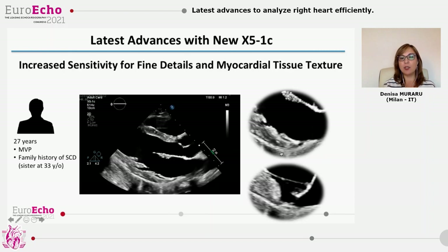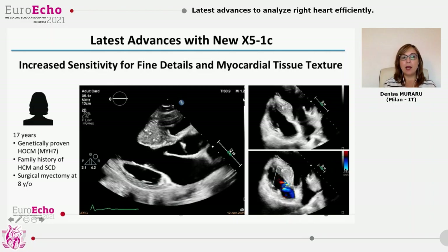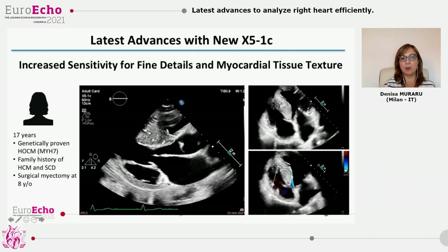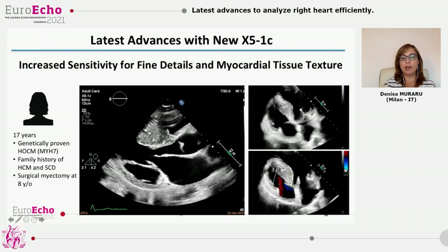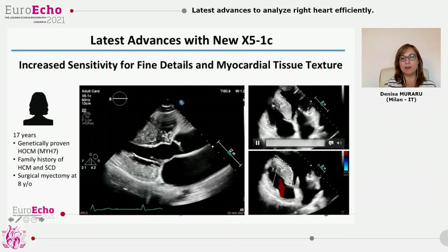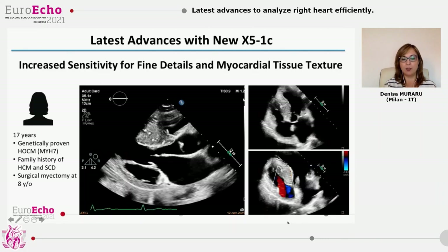We can now look at the subvalvular apparatus in this young man with bileaflet prolapse and family history of sudden cardiac death. Look at the increased echogenicity of the infero-basal wall — we found this aspect to be highly correlated with presence of LGE at CMR. In hypertrophic cardiomyopathy, the septal thickness and myocardial dishomogeneous texture are much better appreciated with this new transducer. This patient underwent myectomy for HOCM at age 8, now she is 17, quite short and thin with narrow intercostal spaces, and despite this highly reflective septum, we were able to obtain quality images of the right ventricle and also see even a trivial amount of tricuspid regurgitation.